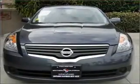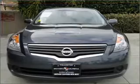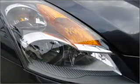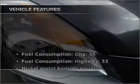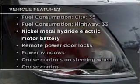Stand out from the crowd with premium wheels. The anti-lock braking system will help deliver you safely to your destination. This car has separate passenger temperature controls, plus enjoy these notable features that are included in this vehicle.